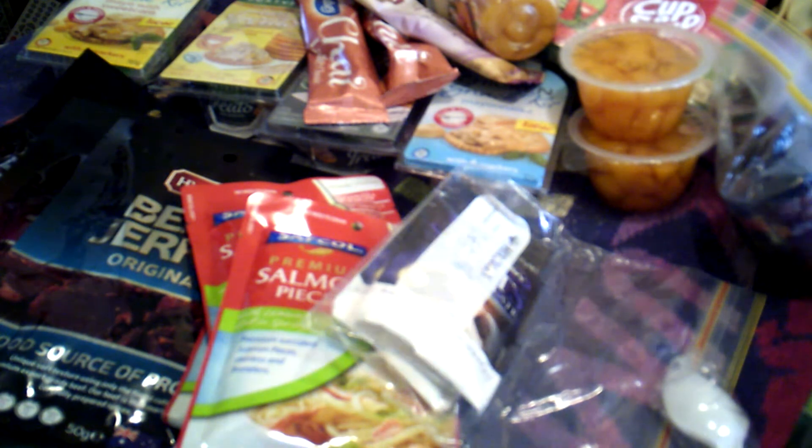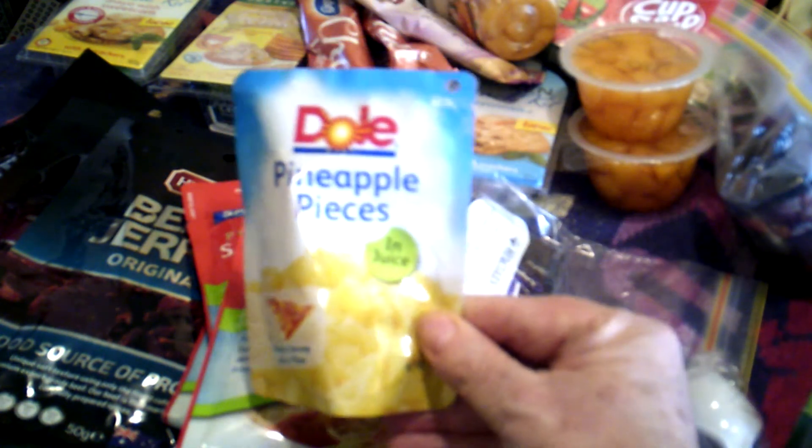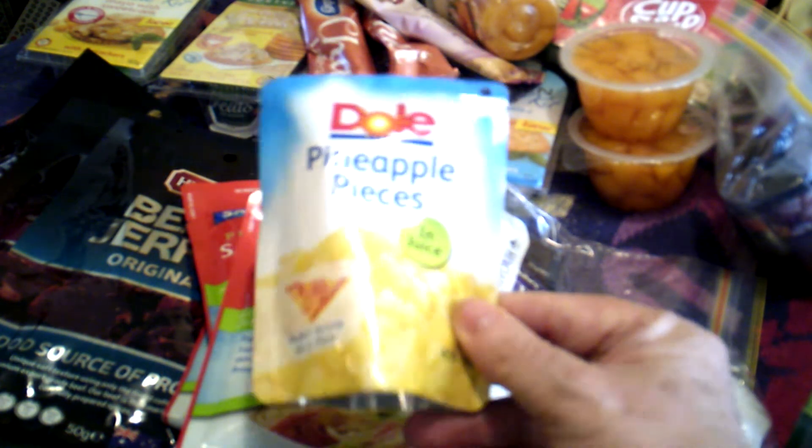Another bargain I picked up the other day was these pineapple pieces in juice — at Coles they were half price, down to two dollars. I thought that was quite good. And another thing you can buy is these little containers with fruit — they work out to about fifty cents each in a pack. This one here is from Goulburn Valley.